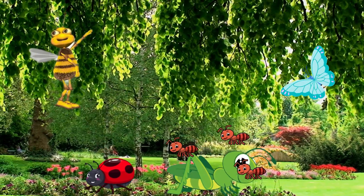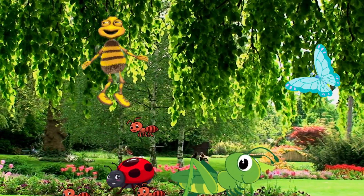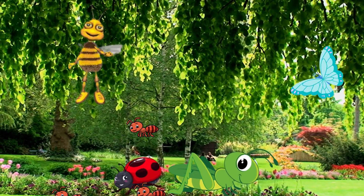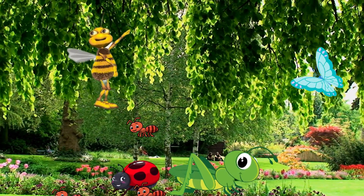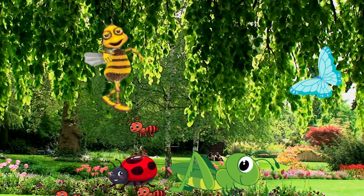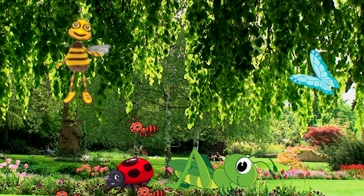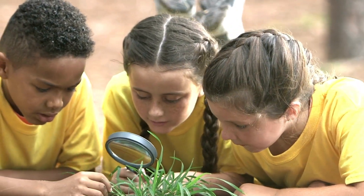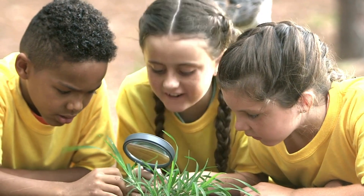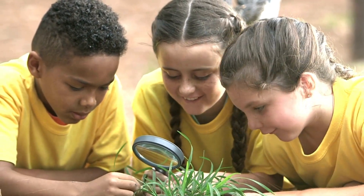Wow, we met so many busy bugs today. Bees make honey. Ants build tunnels. Ladybugs protect plants. And grasshoppers leap high. Bugs may be small, but they do big things. Thanks for exploring with us. Keep your eyes open — you might spot some busy bugs in your own backyard. Great job, brilliant buddies. Now you know lots about the amazing world of busy bugs.